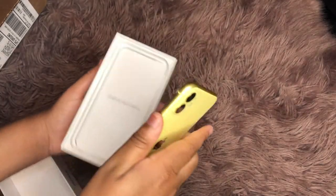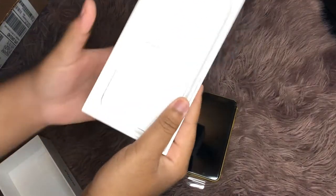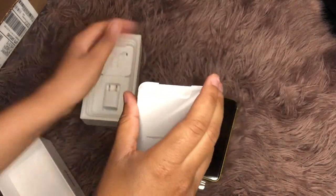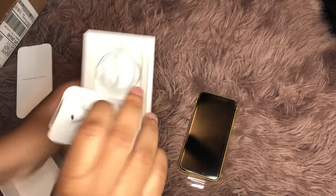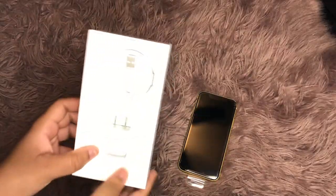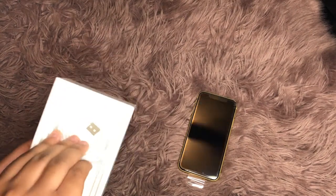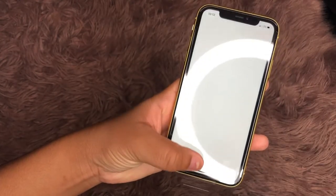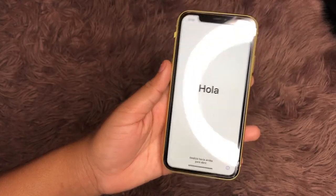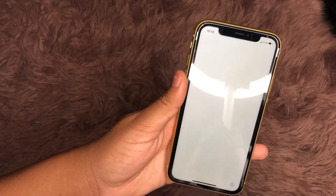I wanted purple, but I know too many people with purple, so I wanted to spice mine up a little bit. I got the yellow one, and Sanay got the green one — you'll actually see hers in the next clip. In this unboxing I'm showing you guys what comes with the phone: the standard earphones, the charger, and the box. I was really hoping for some AirPods to be in there, but obviously there were none. So I guess I'll have to buy those in the long run. I decided to set up my phone off camera because it took longer than necessary.